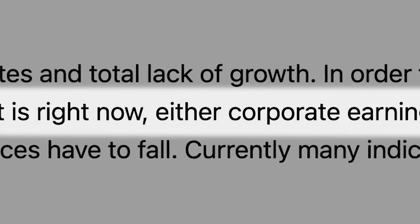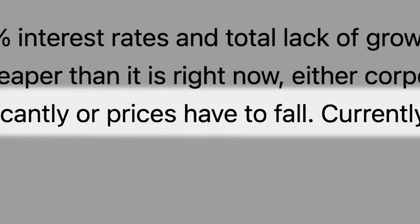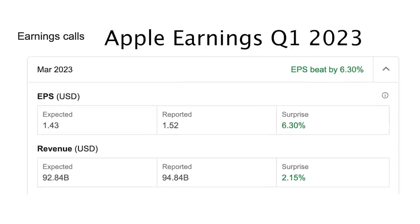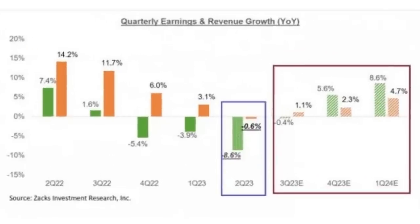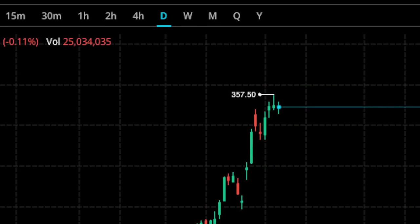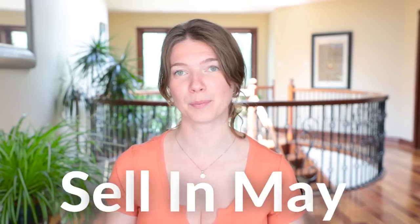Today's PE of 30 is not really justified given a 5.25% interest rate environment and a total lack of growth. In order for Nasdaq to become cheaper, either corporate earnings have to jump significantly or prices have to fall. Many indicators show the economy is slowing down, and although most tech companies beat analysts' estimates, their forward guidance calls for further drops in profits. It could be two to three years before corporate profits return to their 2021 peak. Since the beginning of the year, QQQ is up 25% without any pullbacks, corrections, or meaningful dips, going up in a straight line. So investors need to ask themselves: is this sustainable in the long run?